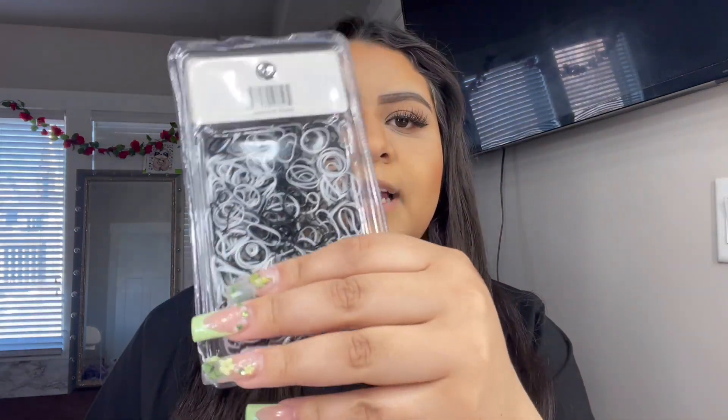Next I got some hair elastics — the black and white package. These were like a dollar. I don't usually use them but there are times where I want my hair to be super wavy in the morning. I'll put my hair into braids and then take them out in the morning. I've been using hair ties from Shein but they don't tighten all the way, so I really need some that will tighten the curls so they don't fall out overnight. This comes with 500 elastics.